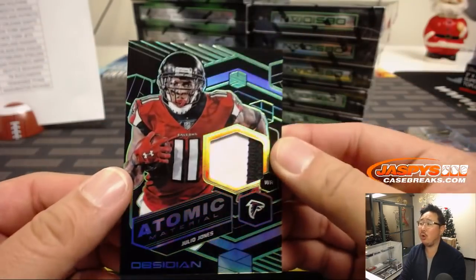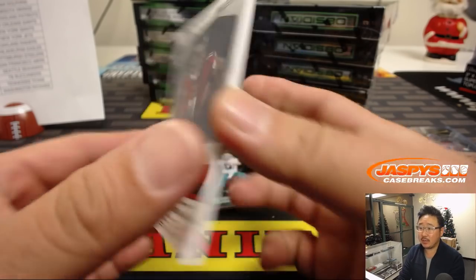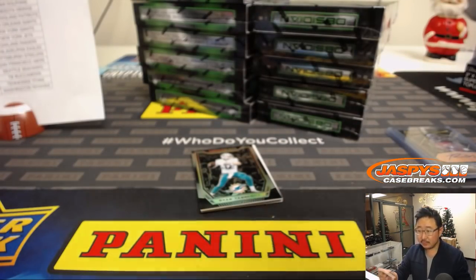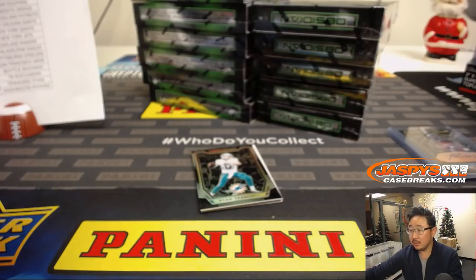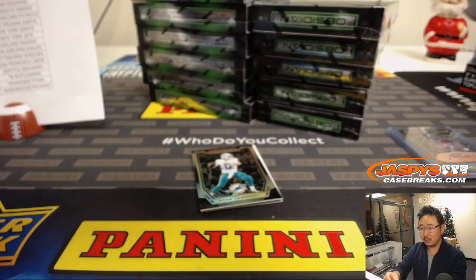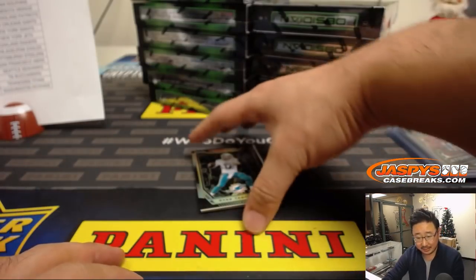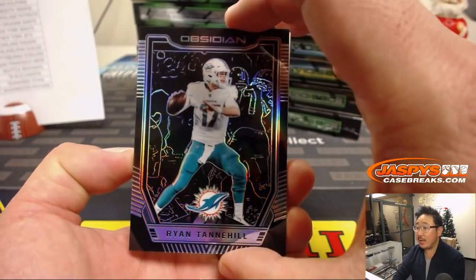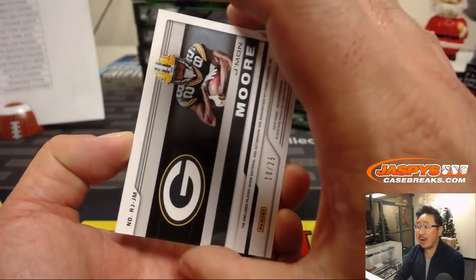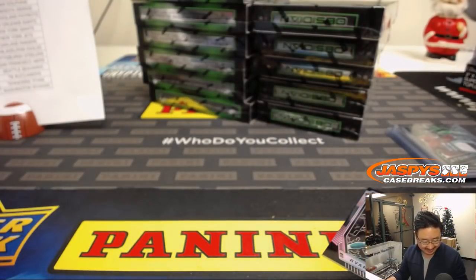After Tannehill is Julio! Julio Jones, two-color patch, Atomic Materials — game-use material, 9 out of 25. Nice Julio Jones for the Falcons. That'll be for Arthur Hackett. And behind Tannehill is Jamon Moore, 18 out of 25. This is his old autograph — Jamon Moore. That'll be for the Packers, of course. That goes to Nick LaPlante.